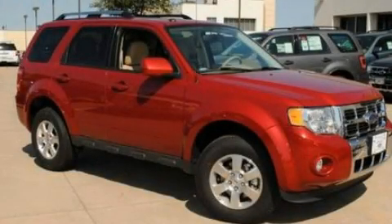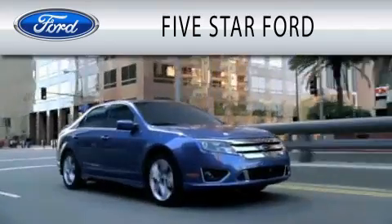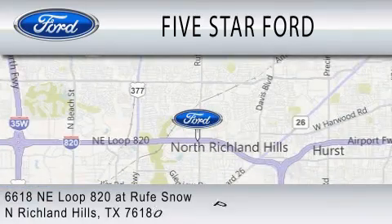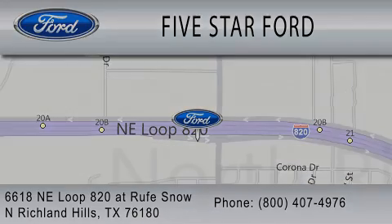We invite you to contact us today to learn more about this vehicle. Five Star Ford is dedicated to doing everything possible to ensure that the experience you have selecting your vehicle is as pleasant as possible. We're located at 6618 NE Loop 820 at Roof Snow in North Richland Hills. See you all on YouTube.